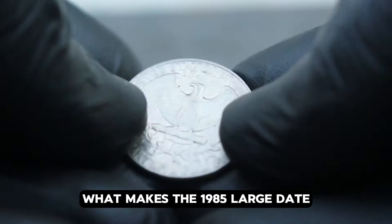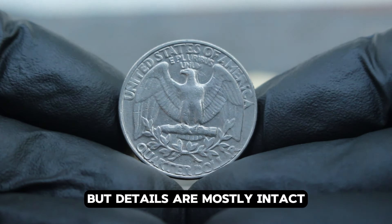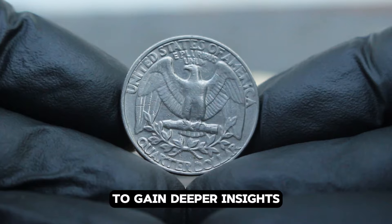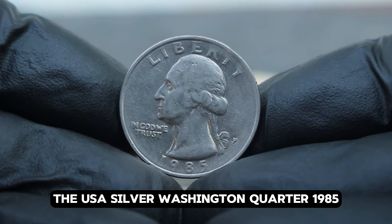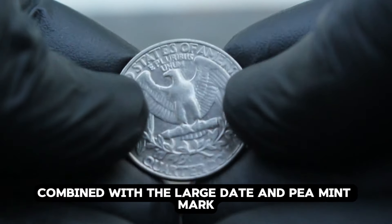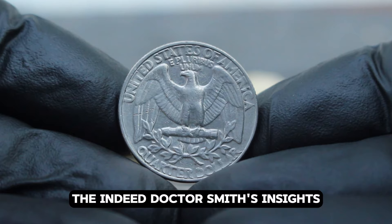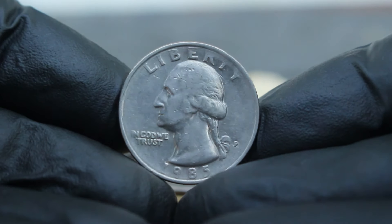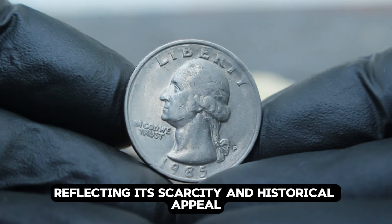What makes the 1985 large date with P mint mark quarter particularly valuable is its condition. Even in fine condition, where slight wear might be visible but details are mostly intact, collectors value this coin for its historical significance and scarcity. Its silver content, combined with the large date and P mint mark, make it a must-have for serious numismatists. In today's market, a USA silver Washington quarter 1985 in fine condition can fetch anywhere from millions of dollars, reflecting its scarcity and historical appeal.